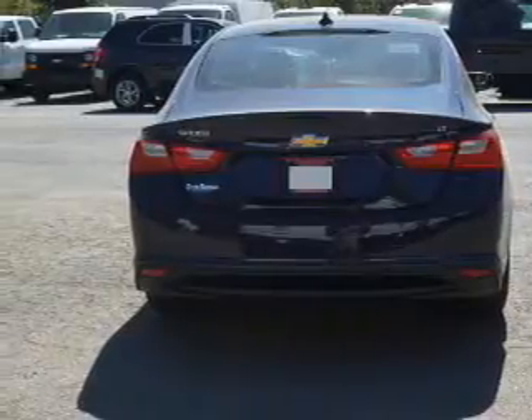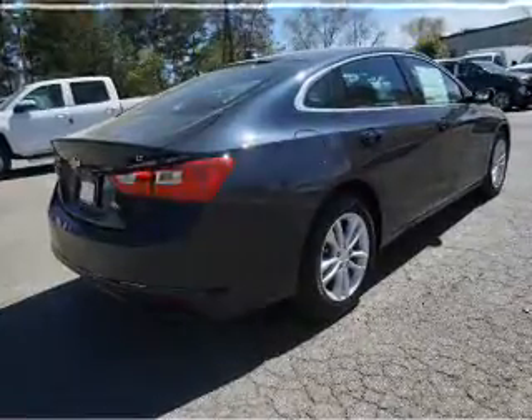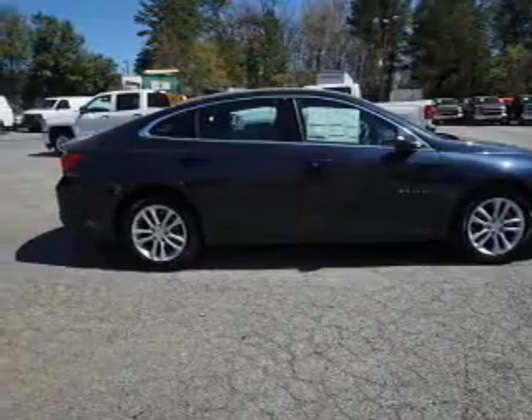The features include an electric trunk, an alarm system, keyless entry, independent suspension, brake assist, traction control, stability control, front ventilated disc brakes, daytime running lights, and anti-lock brakes.